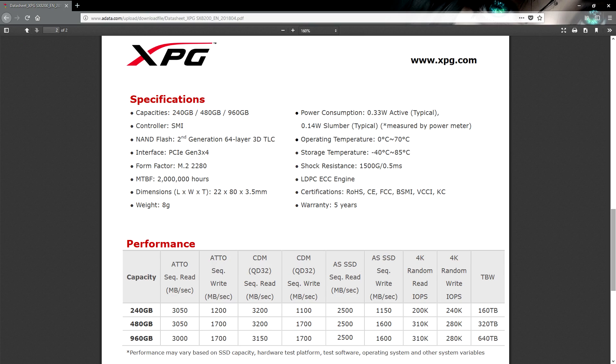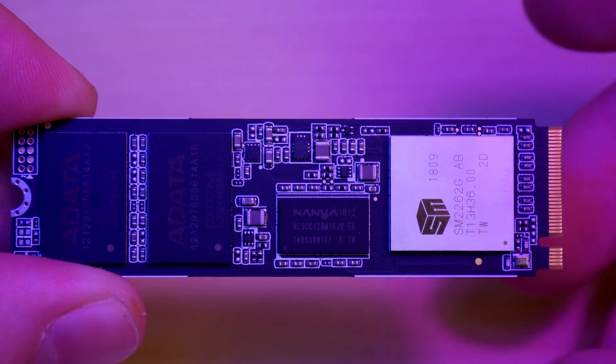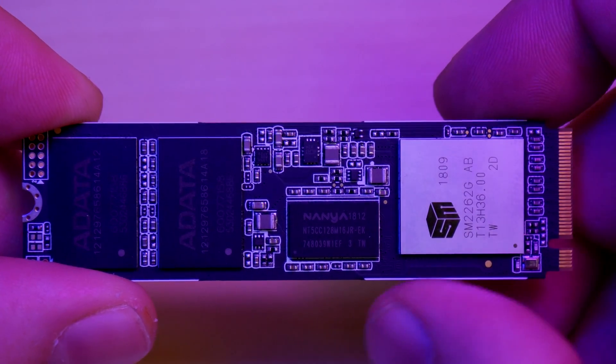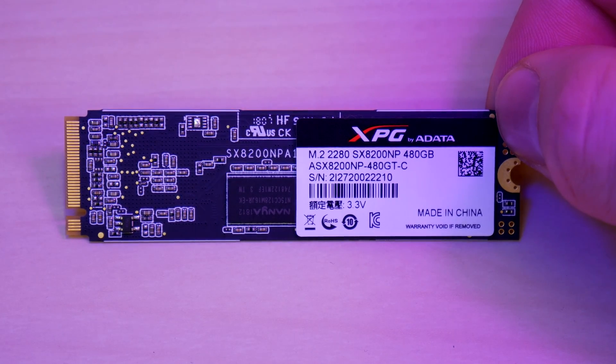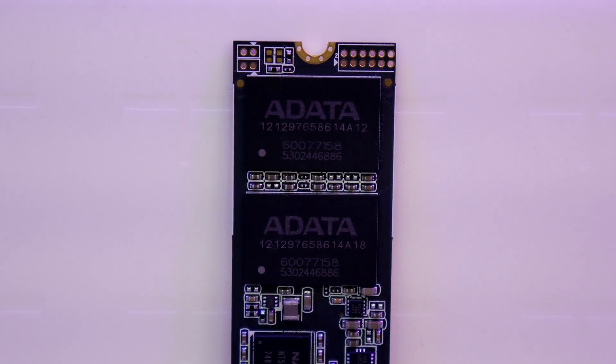Inside each box you'll get the SSD, and it comes with a heat shield. Adata matches the 5-year limited warranty period of other NVMe manufacturers. On the SSD, the grey chipset closest to the slot is the Silicon Motion 2262 controller, and going left, there are two fast Nanya SLC memory buffers, one on the front and one on the back. Finally, the Micron manufactured 64-layer 3D NAND chips make up the big storage here.